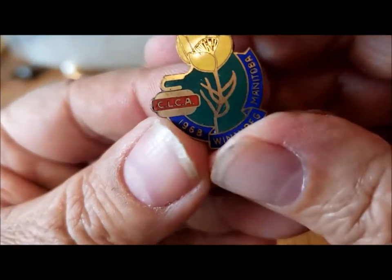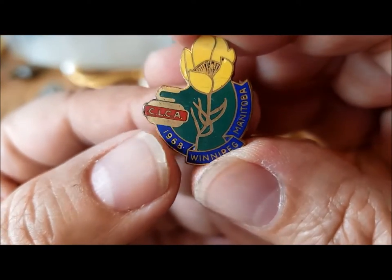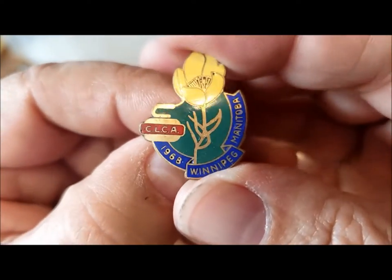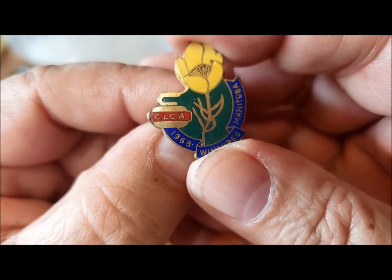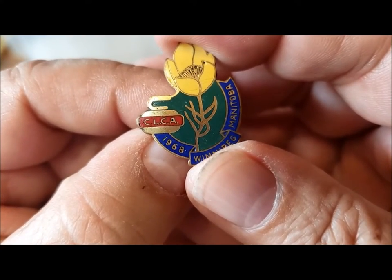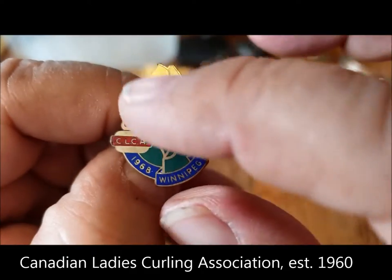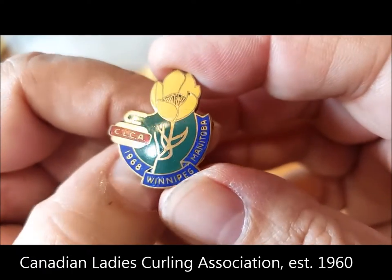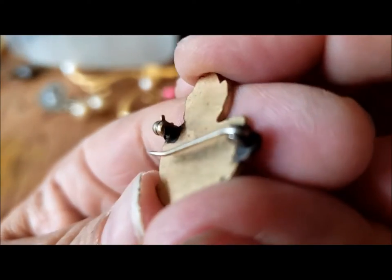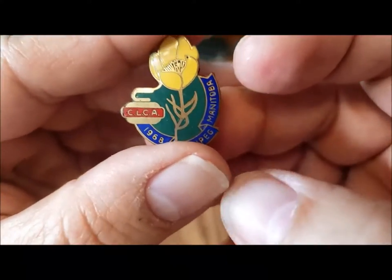Here's another pin — it says CLCA 1968, Winnipeg, Manitoba. That's the Canadian Ladies Curling Association. You can see a curling stone and flowers — the Manitoba provincial flower. 1968, that goes back a ways. Curling collectors might be interested in that kind of piece.